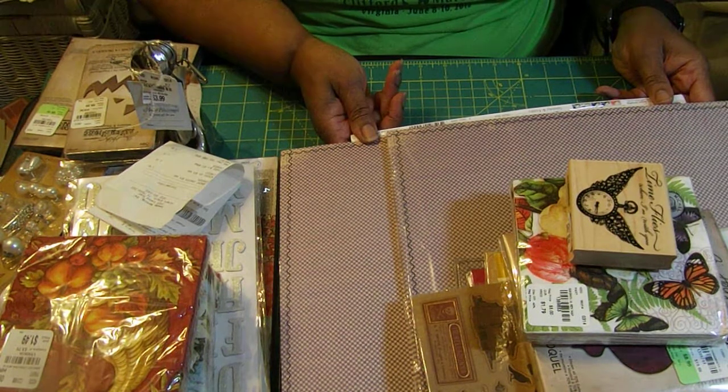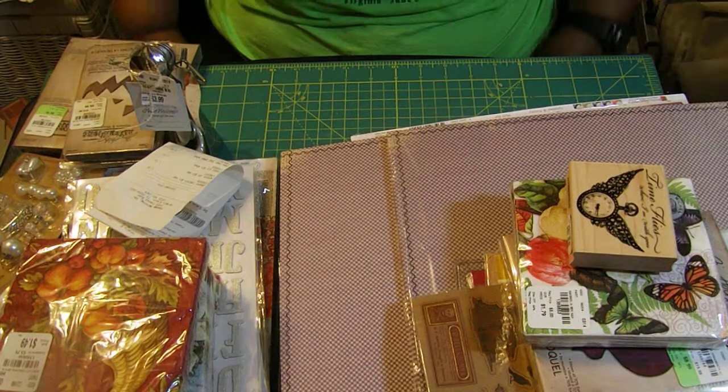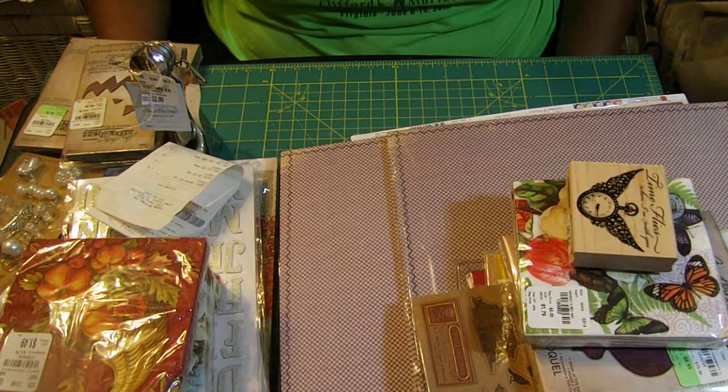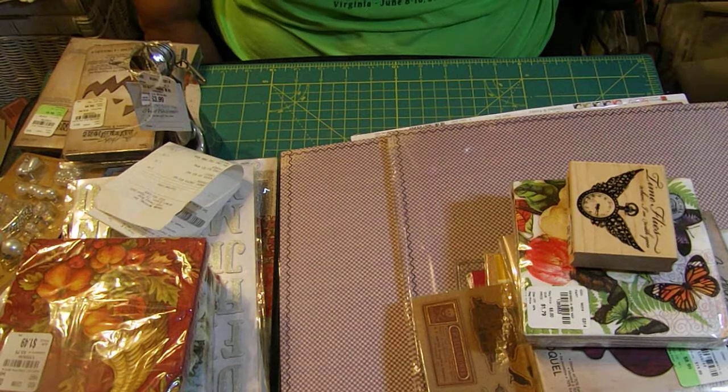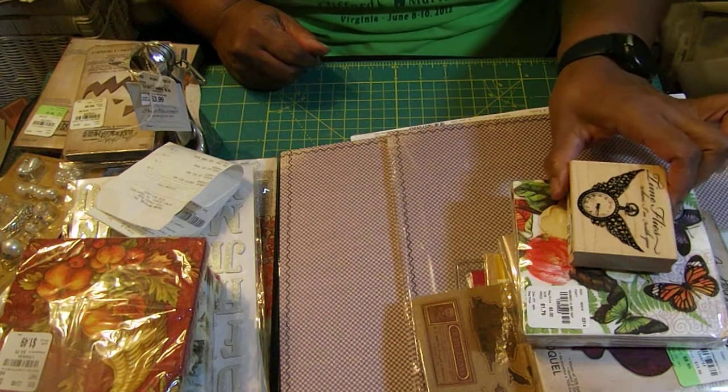On Sunday I went to Tuesday Morning. I have heard about Tuesday Morning over and over again on YouTube and on blogs, with people finding all these bargains there, so I knew I had to go. My daughter and I went on Sunday afternoon.